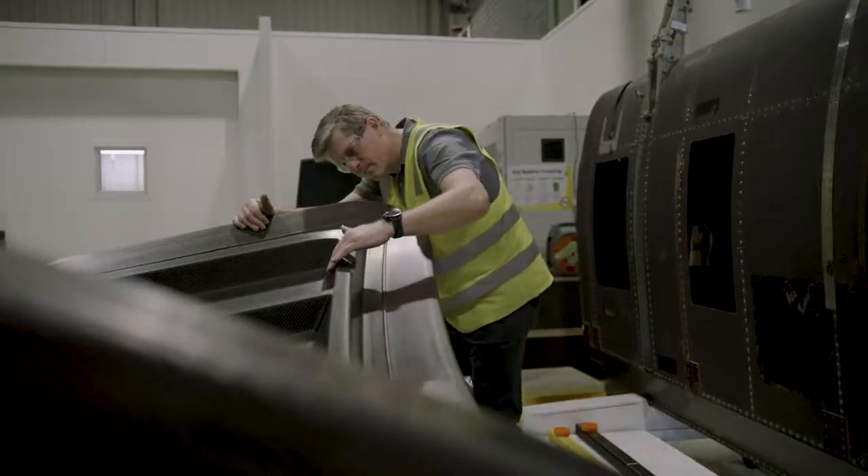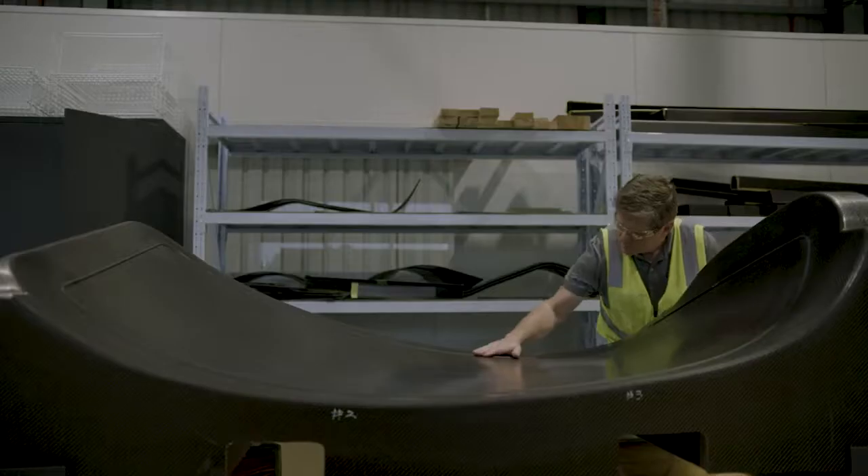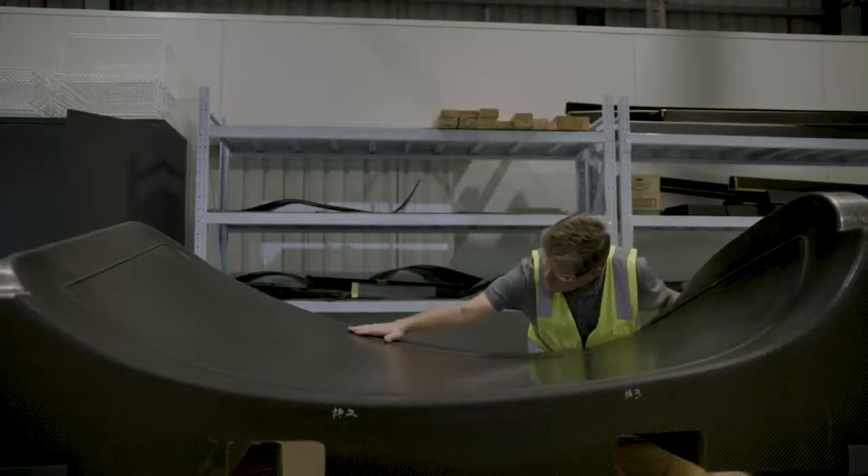I've been working in composites for 25 years. They've come a long way and the industry is only getting bigger, so for someone looking for a career in composites the opportunities are endless, and I can guarantee they'll be around for a long time.